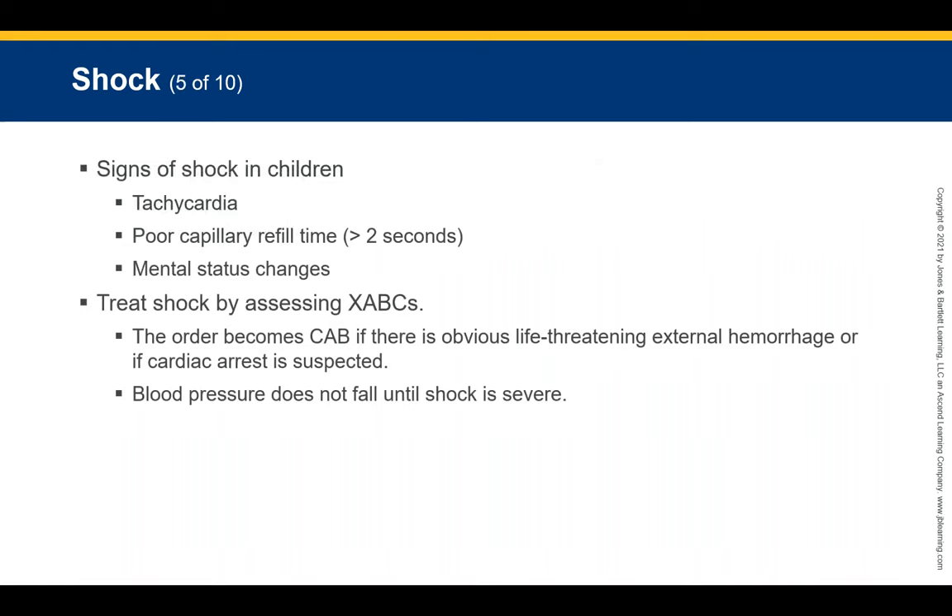Signs of shock in children include tachycardia and poor capillary refill of less than two seconds. Tachycardia means a higher heart rate than normal — heart rates staying in the 100s would be considered tachycardia. You will also notice mental status changes in these children due to blood loss, as their brains are unable to function properly.